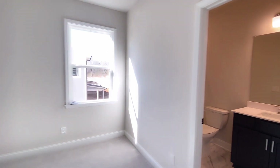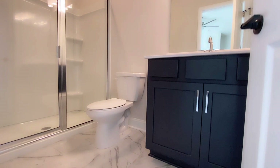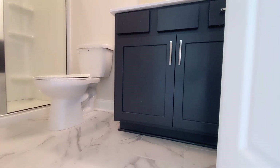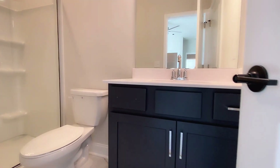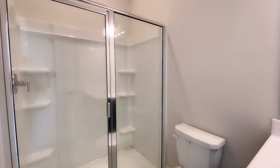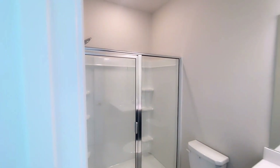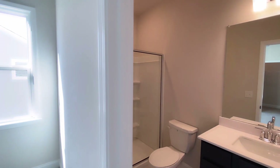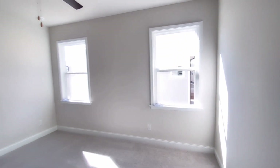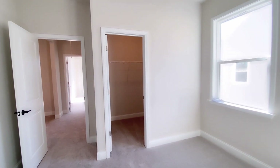I really see where this builder has decided to carry the lighting throughout this home by installing several windows, and the consistency of design with the cabinetry, color, and neutral tones throughout is great. There's also a private bathroom here, which is so cool, along with a good-sized closet.